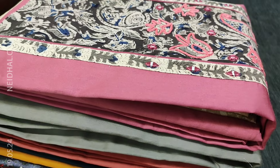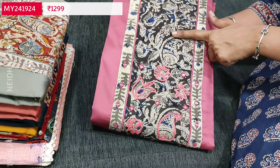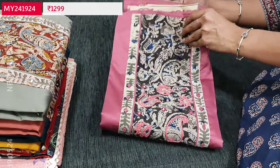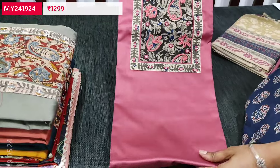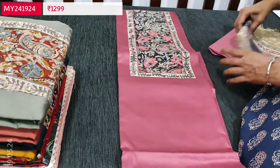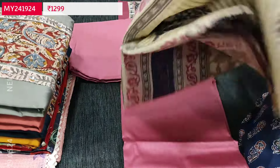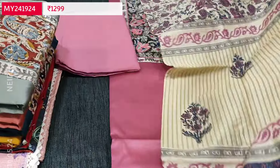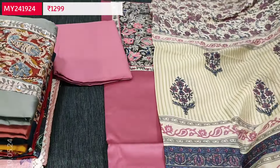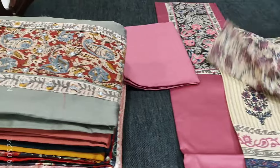Next we are going to see dress material in satin cotton — a premium cotton. The first color is onion pink with contrast kalamkari printed, block printed yoke patch, highlighted with thread and real mirror detailing. Suitable for office wear with quite a lengthy yoke outlined with real mirror and thread detailing. Lining is optional. We have matching bottom in pure soft cotton material, and dupatta — a soft fancy silk cotton dupatta which is block printed with floral print in the middle and a different print in the pallu portion. Cost of this three-piece set is 1299 — premium satin cotton teamed with traditional hand block printed kalamkari yoke patch.